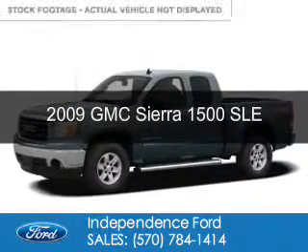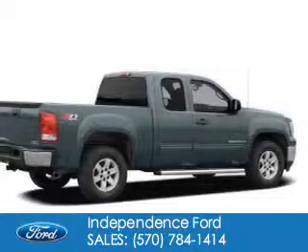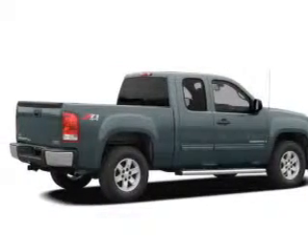This is a used 2009 GMC Sierra 1500, powered by four-wheel drive, a 5.3-liter, eight-cylinder engine.